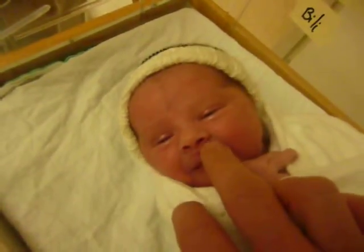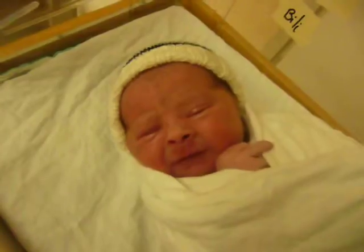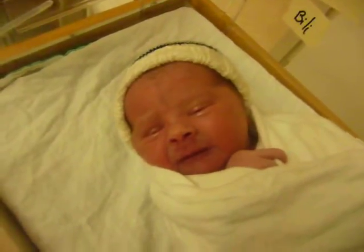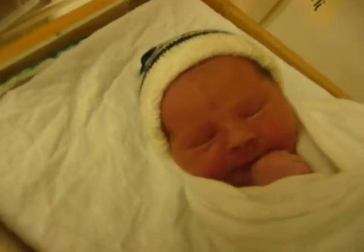Apparently he's got a little bruise. Quite common, they say. Stork bite, they call it. That's the technical medical term.